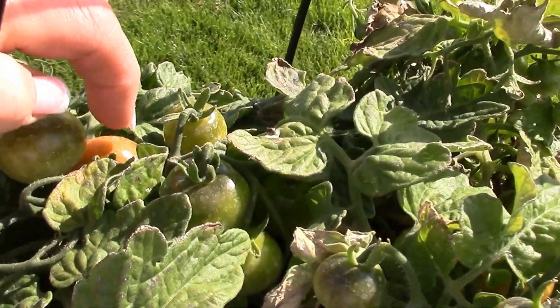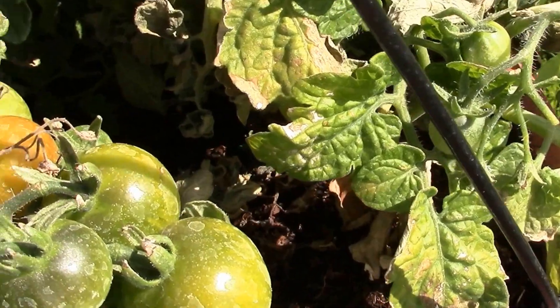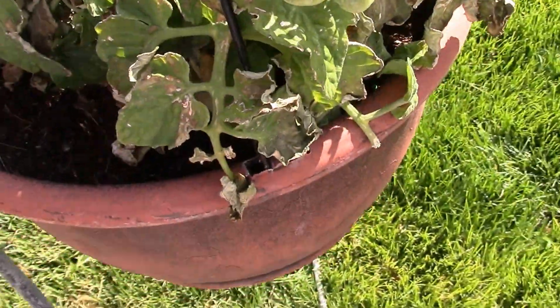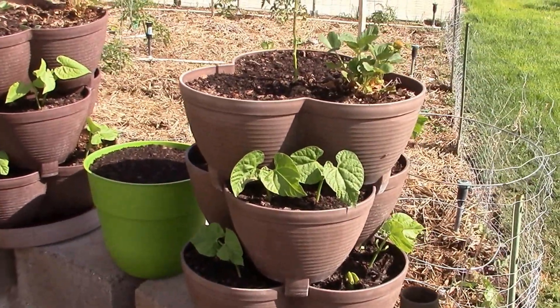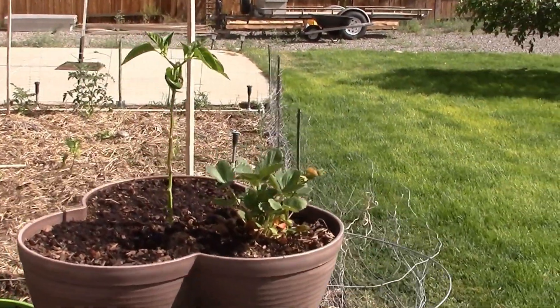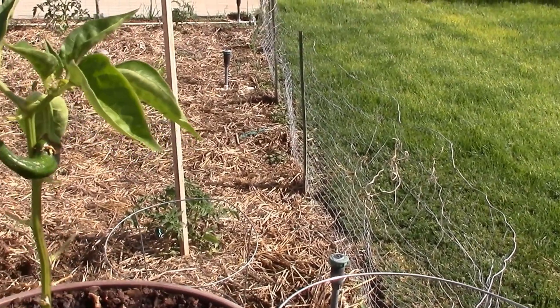Tomatoes — little cherry tomatoes! One's getting ripe right here, they're starting to turn. Yum! And there's another one starting to turn — just tight little clusters. We have pole beans and bush beans too.